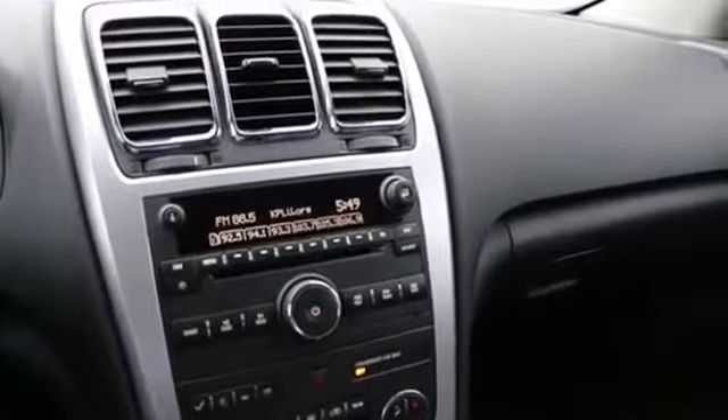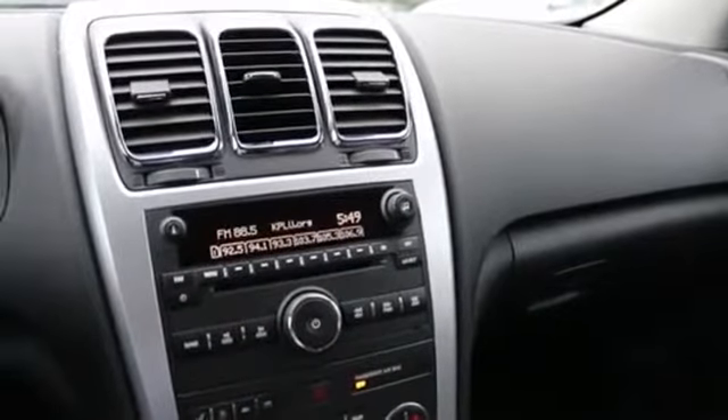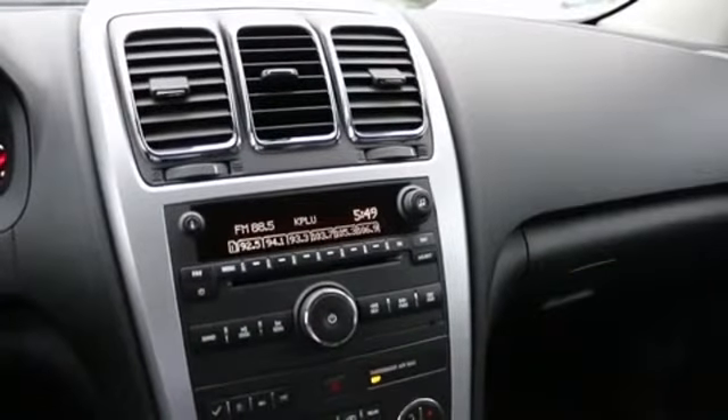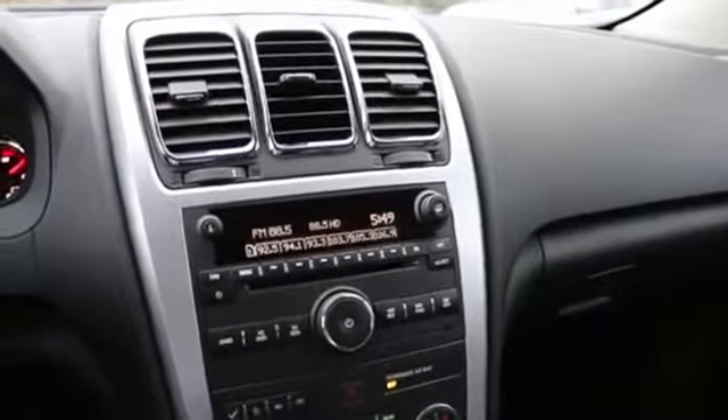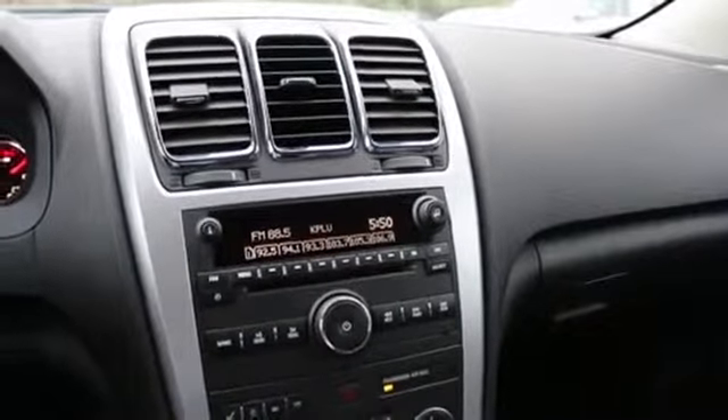And being lighter, it also helps with fuel economy. With an EPA rating right around 23-24 miles per gallon, it really is excellent highway fuel economy for a vehicle this size, because it is actually a rather large SUV — making it a great alternative versus a minivan.